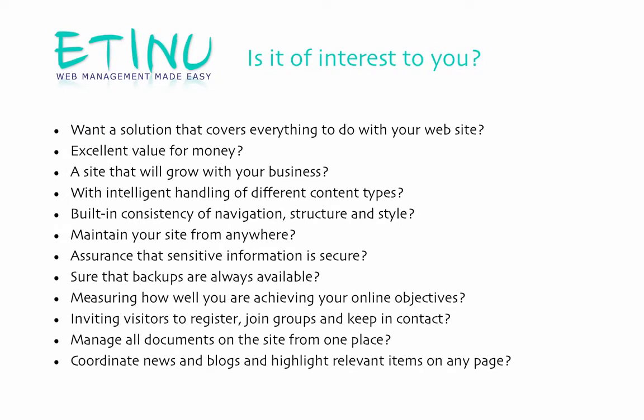It's about having everything you need at great value for money, with a site that can expand with intelligent handling of content, with consistency at all levels, securely maintainable from anywhere, with daily backups.